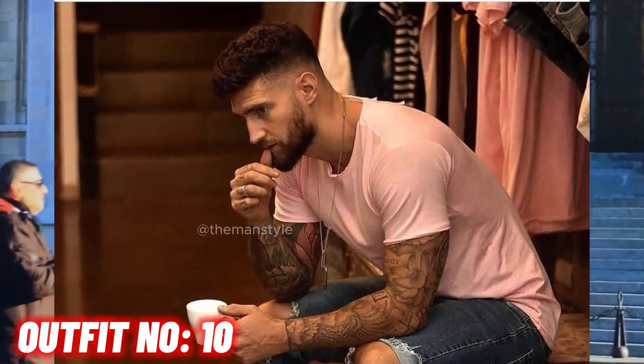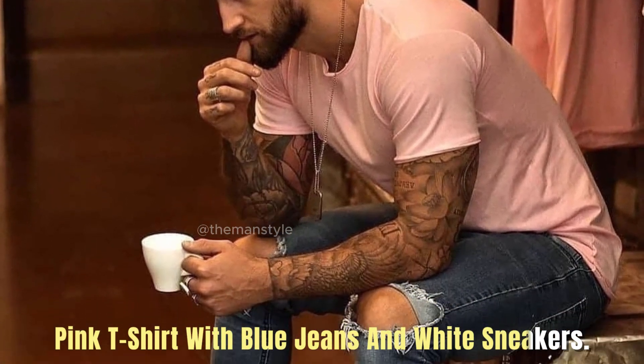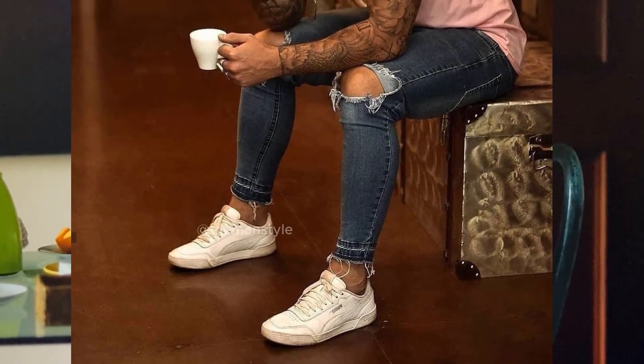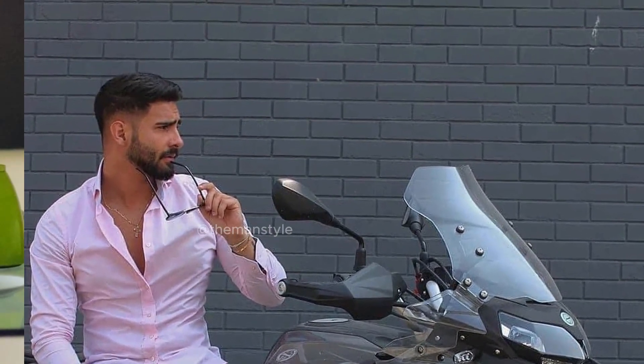Outfit number ten: pink t-shirt with blue jeans and white sneakers.